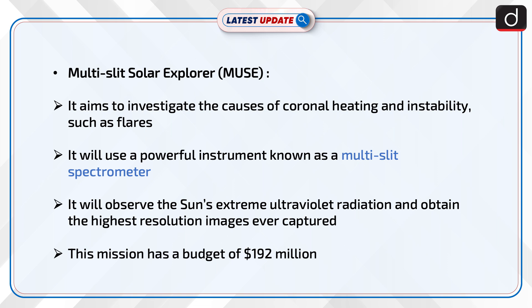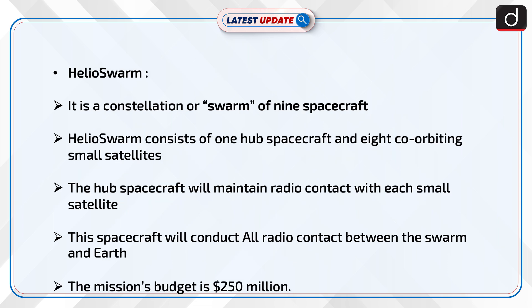This mission has a budget of $192 million. Now, information about Helioswarm: It is a constellation or swarm of 9 spacecraft, consisting of 1 hub spacecraft and 8 co-orbiting small satellites. The hub spacecraft will maintain radio contact with each small satellite and will conduct all radio contact between the swarm and the earth. The mission's budget is $250 million.